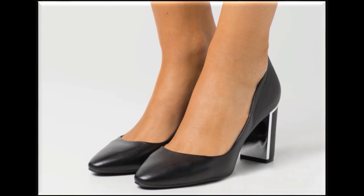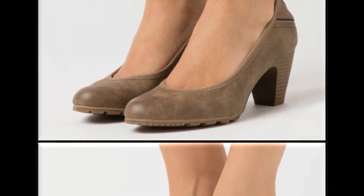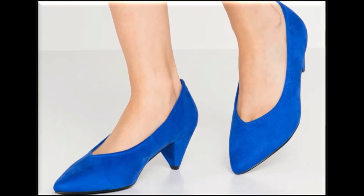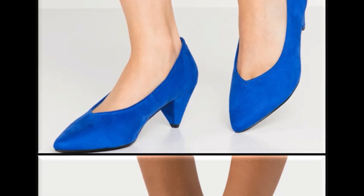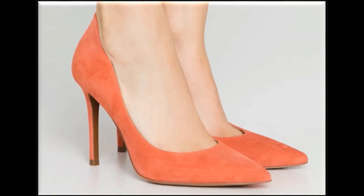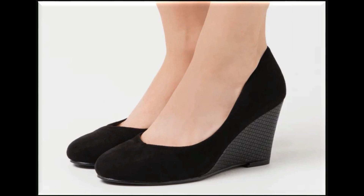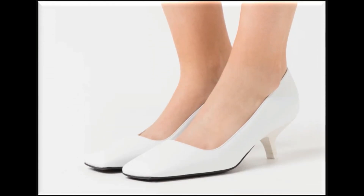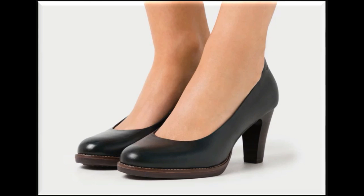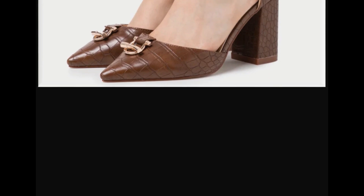Videos ke zariye aap different shoes ke designs ke ideas bhi haasil kar sakti hain — ki international brands mein bade bade designers kis tarah ke shoe designs introduce kar rahe hain. Agar aapko is tarah ki information pasand hai aur aapne mere channel ko subscribe nahi kiya hua, to jaldi se subscribe kar lein. Subscribe karne ke baad saath laga hua bell icon lazmi press karen aur 'All' select kar lein taaki channel notifications on ho jayein. Dresses ke bhi aur sandals ke bhi — agar aapne aur branded collections dekhni hain to channel par visit karke zaroor video dekhiye. Thank you so much for watching this video. Take care of yourself till the next collection. Allah hafiz.